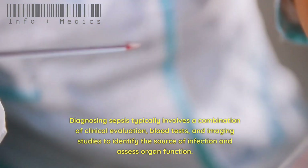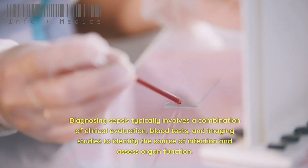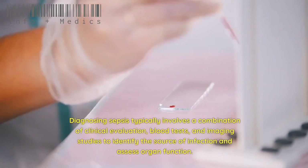Diagnosing sepsis typically involves a combination of clinical evaluation, blood tests, and imaging studies to identify the source of infection and assess organ function.